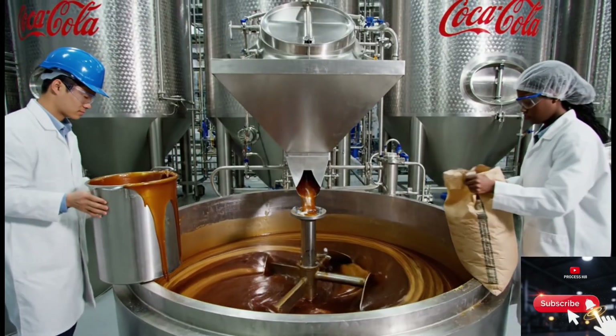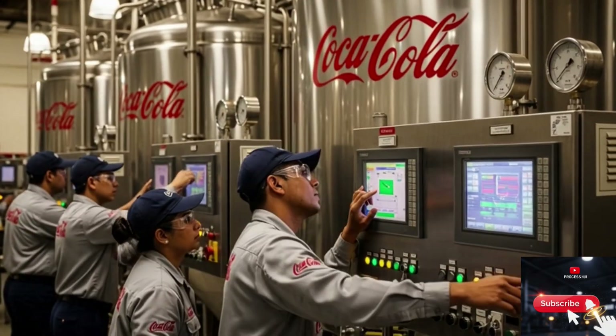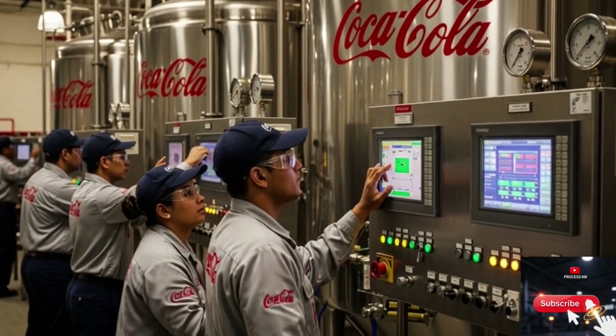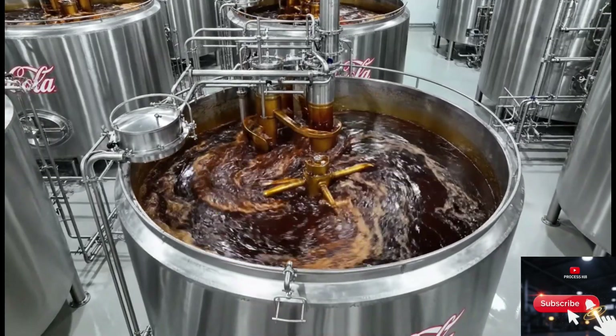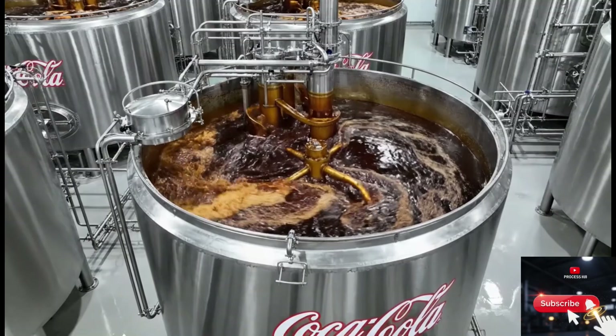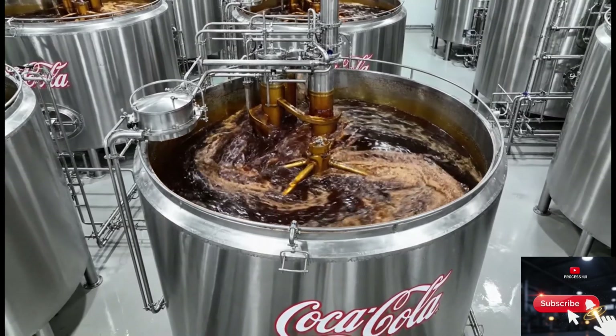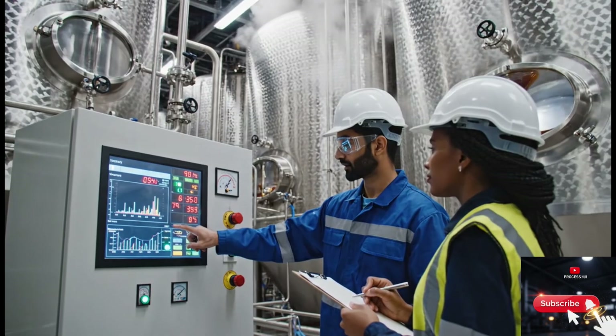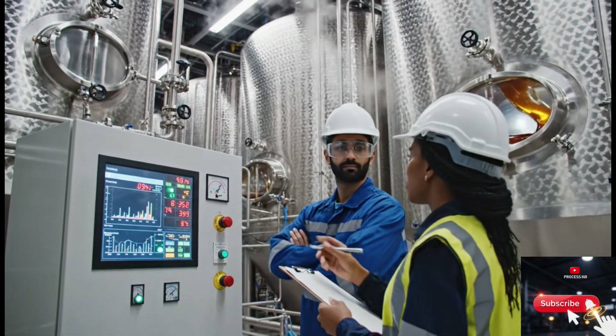From syrup preparation to carbonation, from bottle manufacturing to robotic filling and capping, every step is controlled with advanced automation and strict quality standards. This is the journey of how a simple bottle of Coke goes through one of the most sophisticated production systems on the planet. The temperature reading is slightly below target. Let's step inside and see how Coca-Cola is really made.